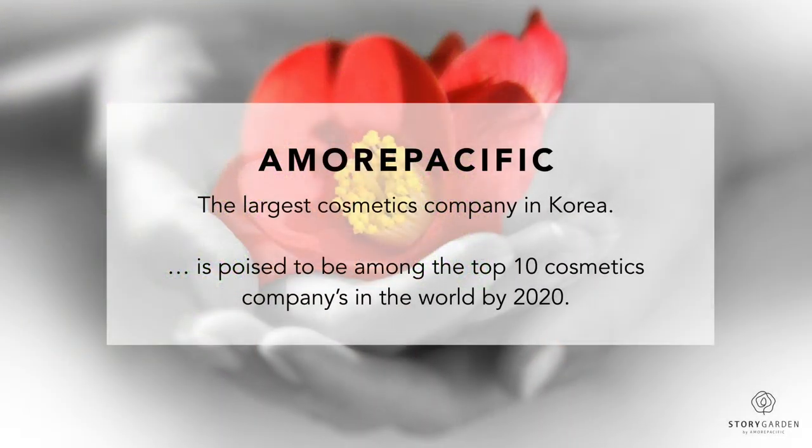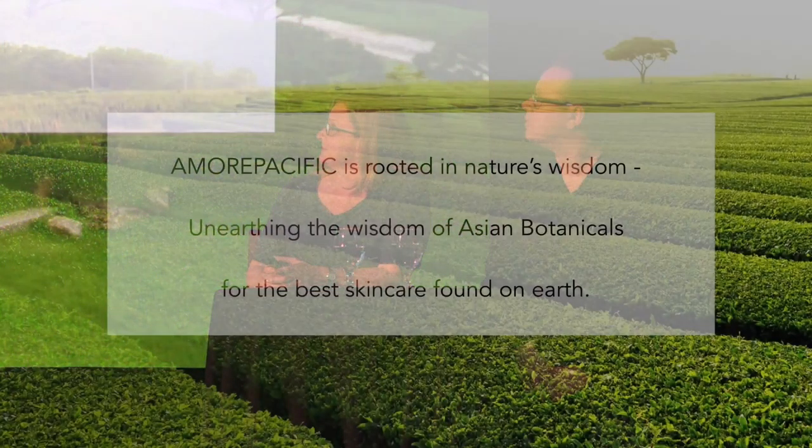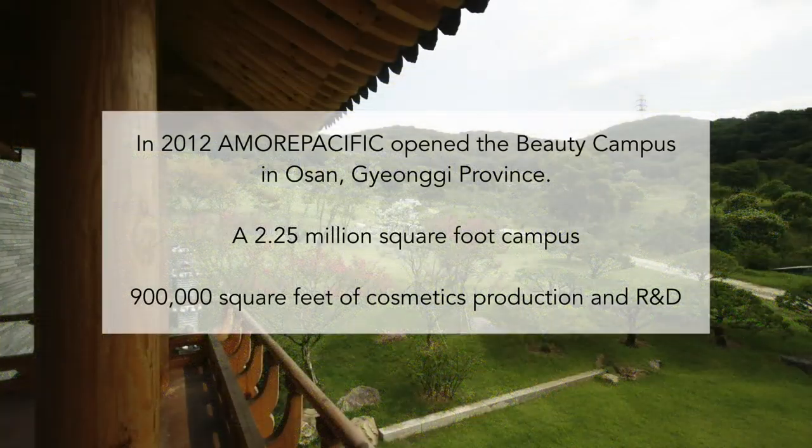If you have not spent a lot of time in Korea or in Asia, you may not yet be familiar with Amore Pacific, but it is the largest skincare and cosmetics company in Korea. It has a long and storied history and it is expanding throughout the globe. They have this history that is really deeply rooted in the science and the nature of Asian botanicals. They're an extremely modern company, but they also have this really deep heritage.